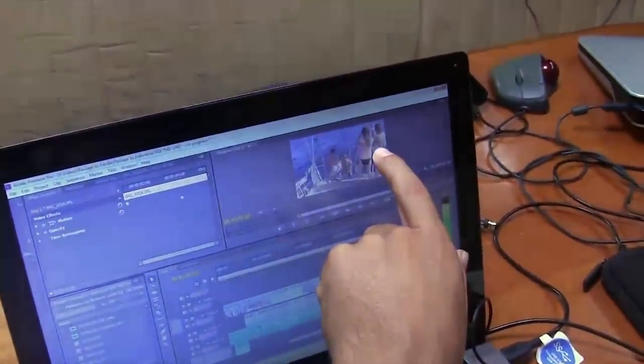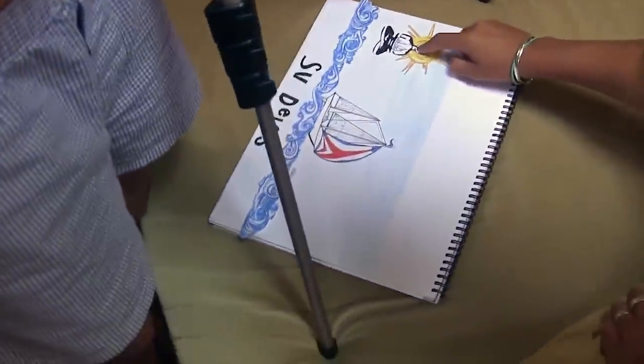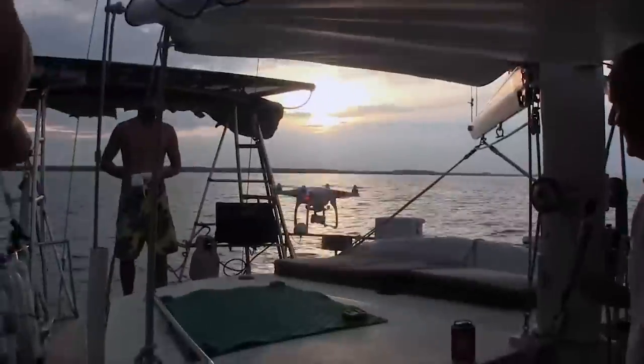This is some of the equipment we have on Delos for doing the editing using Adobe Premiere. And this is the girls working on one of the stop motion intros with the camera.